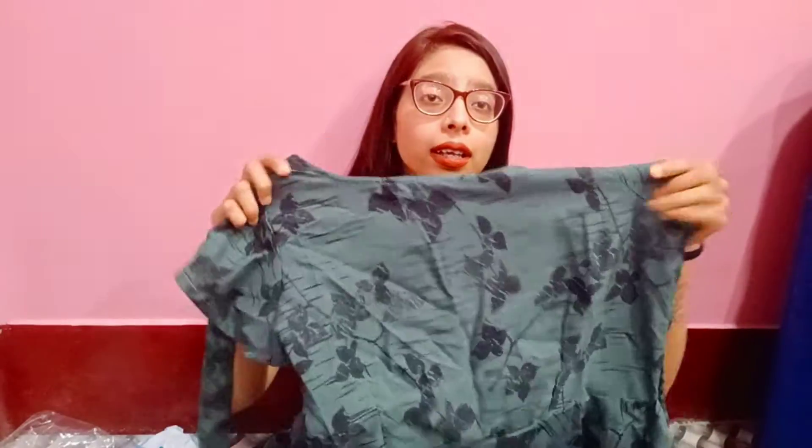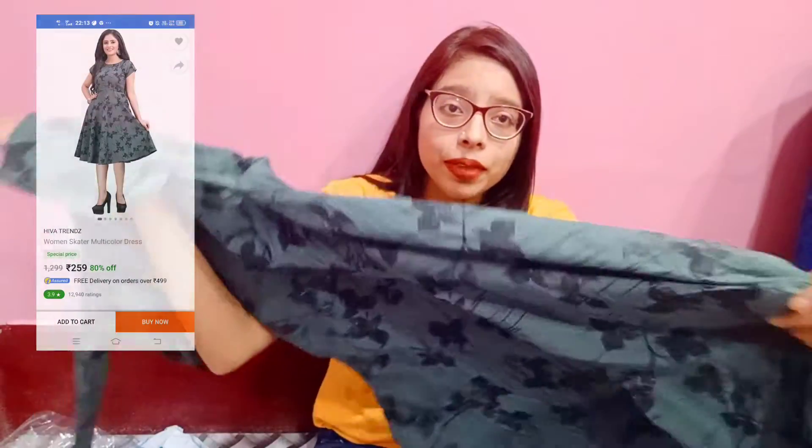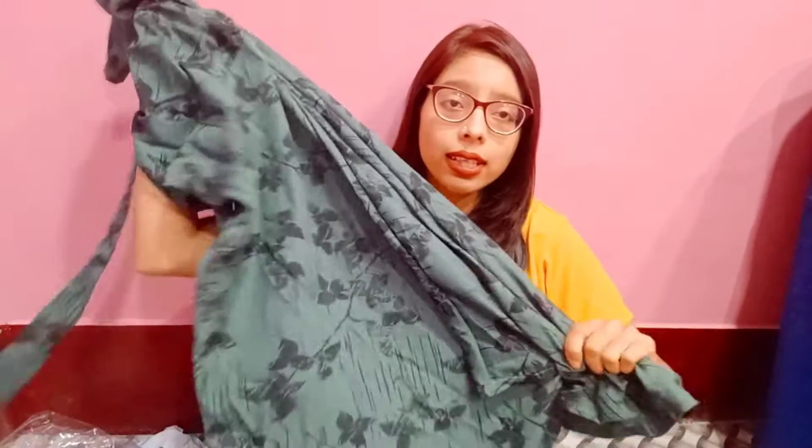Now for the next dress — this is also a knee-length dress. It's a women's scattered dress and it's multi-color with a belt, as you can see. I chose it in medium and it fits nicely. It's a very nice dress — good quality and you can wear it well.